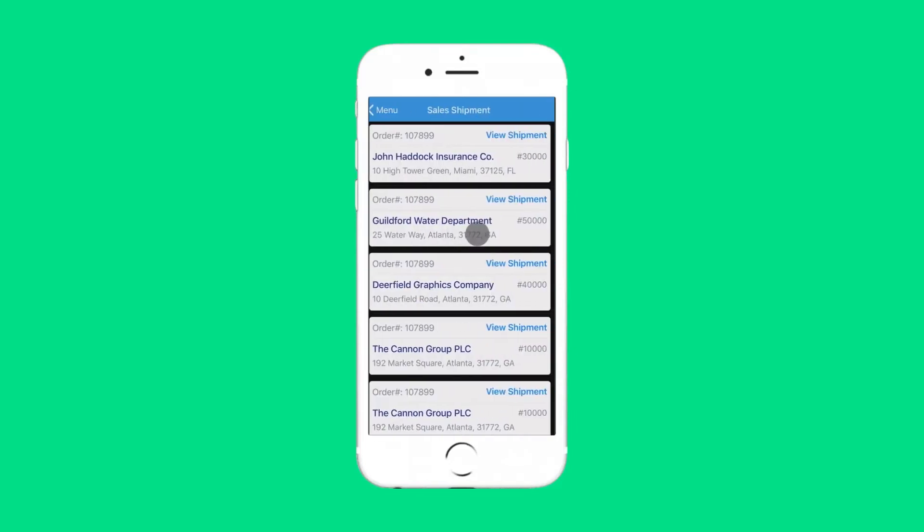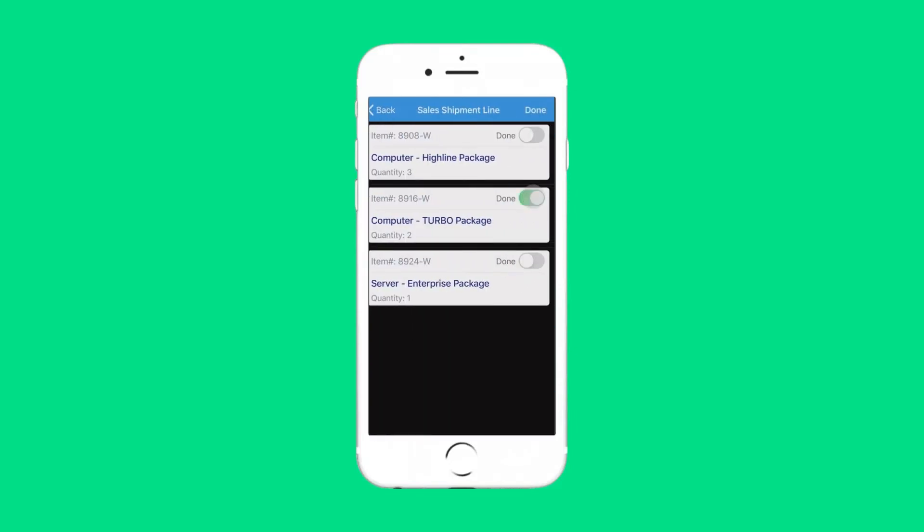Whether you outsource transport or have your own fleet, you don't have to worry about tracking deliveries. From load optimization and making sure your driver takes the best possible route, to taking delivery sign-offs in real time and also managing returns, this solution has got you covered.